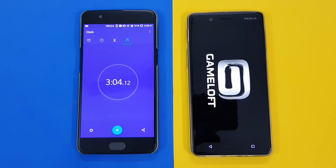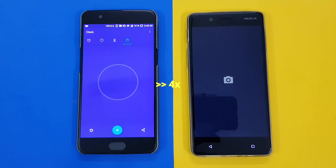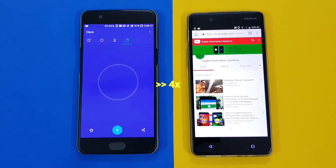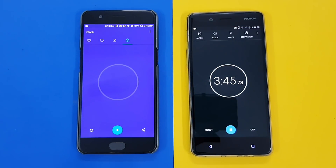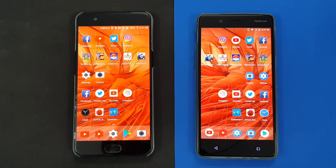As you can see, the OnePlus 5 has taken 3 minutes and 4 seconds on average. The Nokia 8 is still going — it seems to be behind the OnePlus 5. Let's see how many seconds total difference we get. The Nokia 8 has now completed, and the difference is 41 seconds, guys. So just take a look at how much time difference that is.